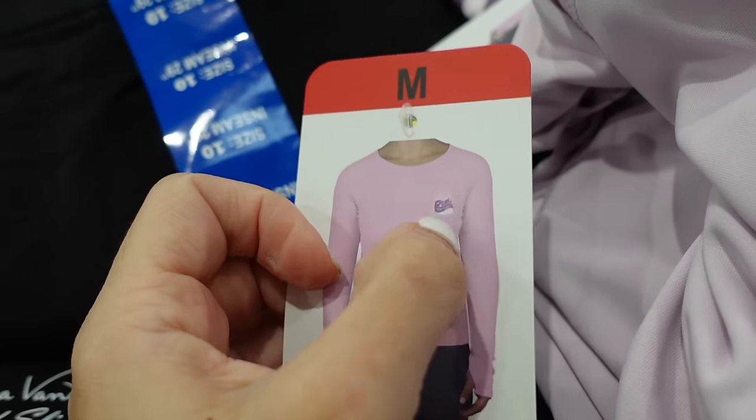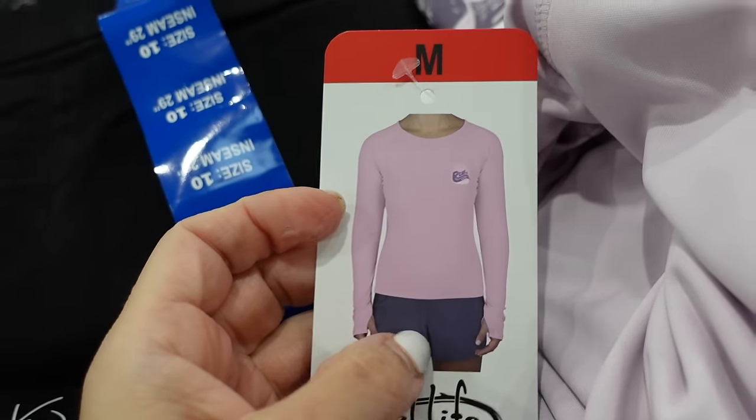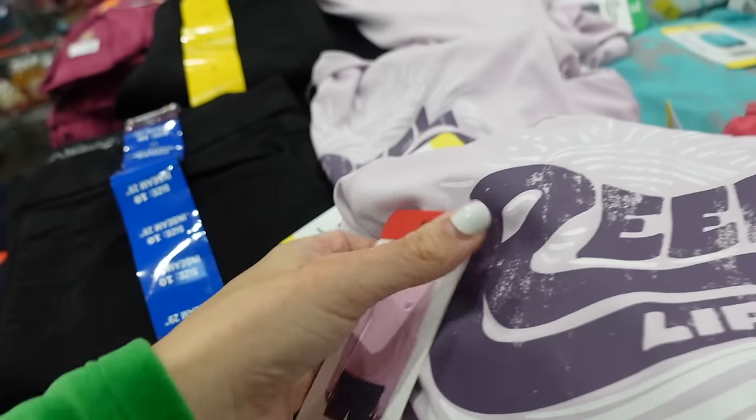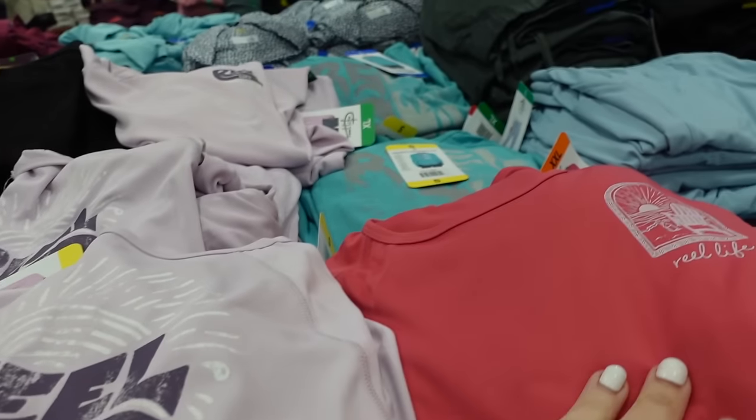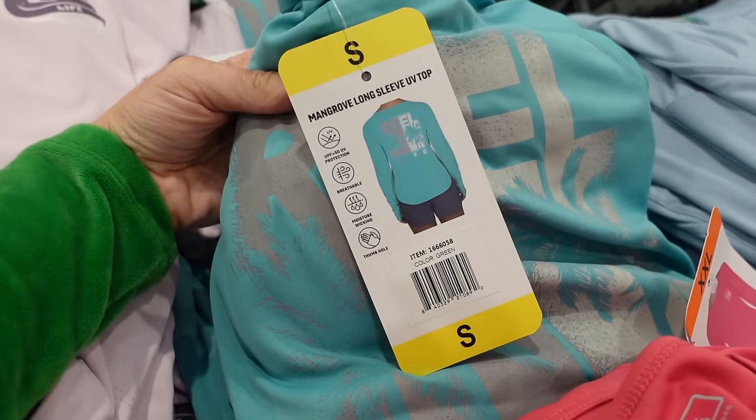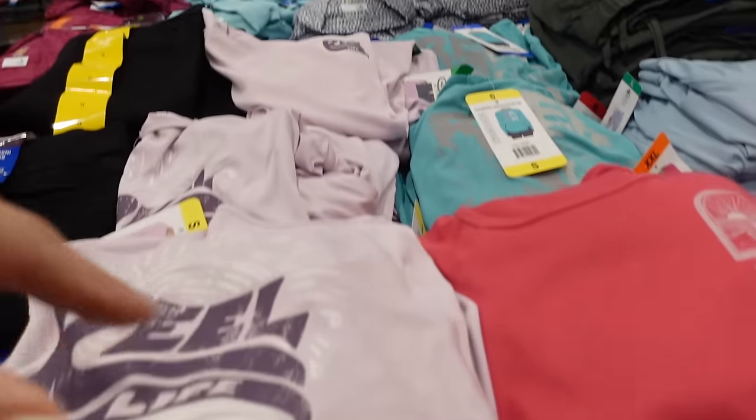Also on sale: Real Life long sleeve UV tops with a little graphic, thumb holes, and a print on the back — UPF 50. Down to $9.99 in purple, coral, and teal.